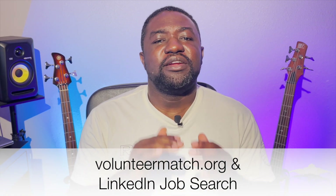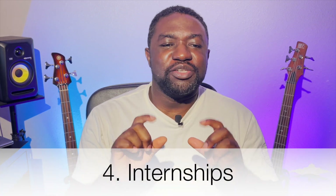It takes a while to grow your craft to that level, but it is possible if you are determined. Another great way to volunteer is with non-profit organizations and startups. A couple of good websites to find such opportunities are VolunteerMatch.org and the LinkedIn job section.